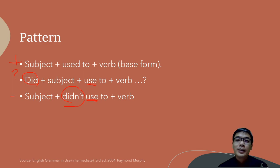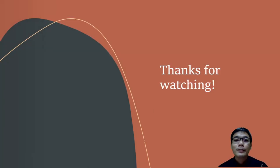I hope this video will help you understand more about 'used to'. The source for the explanation here is taken from 'English Grammar in Use', Intermediate, third edition, 2004, by Raymond Murphy. Thanks — that brings me to the end of the video. Thanks for watching, and let me know your comments and thoughts by writing down below. I'll see you in the next videos. Bye!